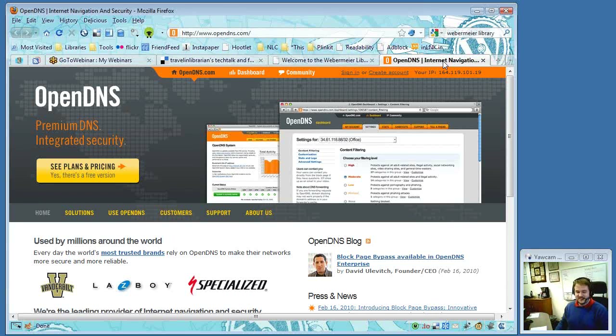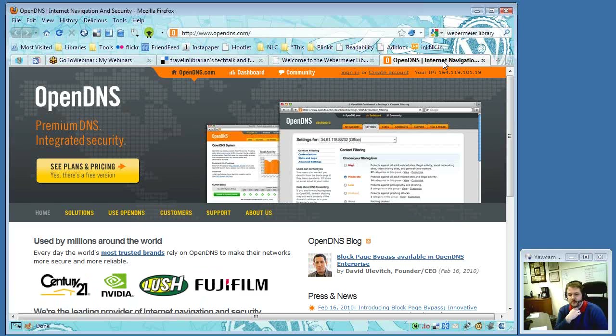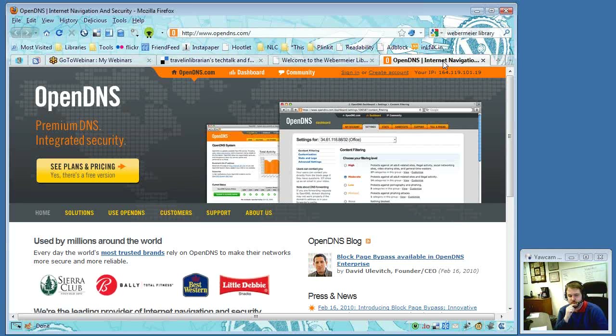OpenDNS is a DNS server which is filtered, but you have the option of choosing what gets filtered, and you can go in and whitelist stuff. It's basically like having a filtering program on your computers, but you can set it up to go through the router or individual computers. If you go through the router, everything gets hit — you do it once and you're done, which is one of the real upsides. It's also free.